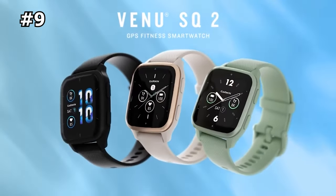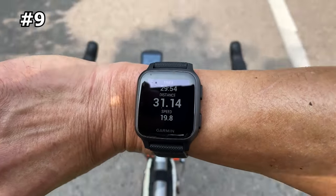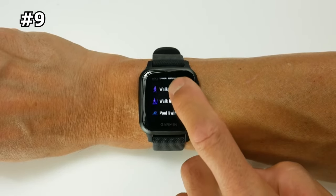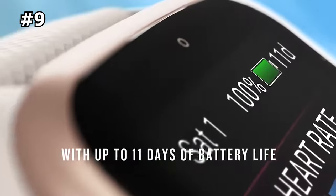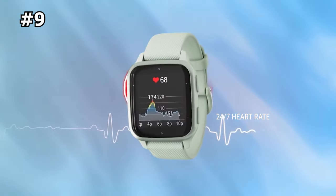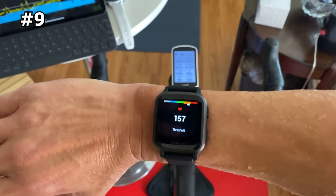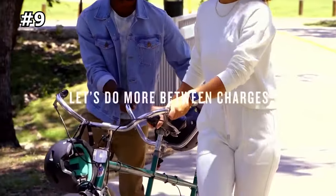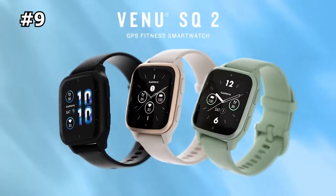Number 9: Garmin Venue SQ2 — best affordable and user-friendly fitness tracker. The Garmin Venue SQ2 looks a lot like the premium Apple Watch Series 8 but is much more affordable and works beyond Apple's iOS. We found it more lightweight and comfortable than other smartwatches, though the plastic housing makes it slightly less durable. While it has the most limited fitness functionality on our list, its simple interface is great for tracking yoga workouts and strength training at the gym. The Venue SQ2 is perfect for those wanting a stylish fitness watch for casual health tracking without breaking the bank.